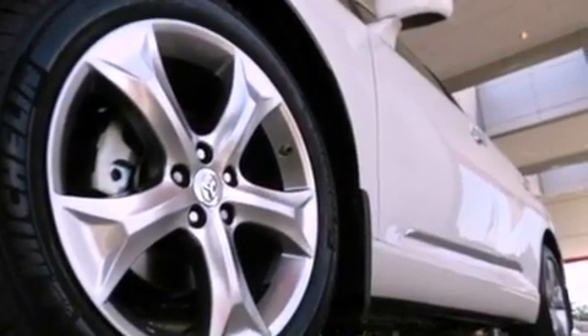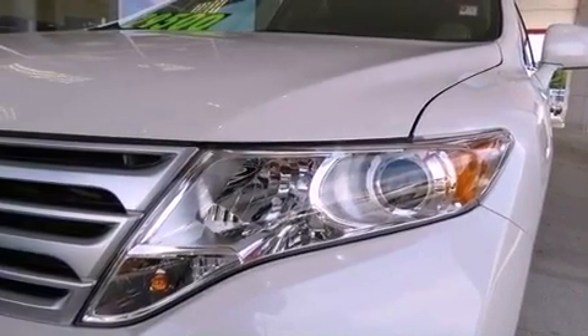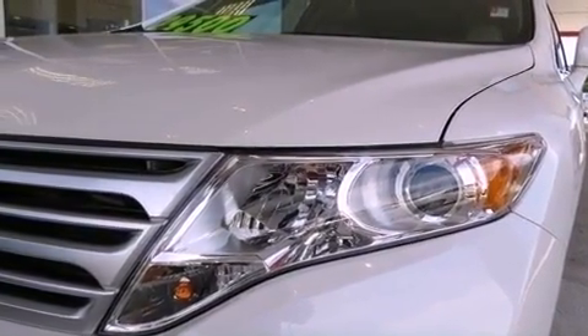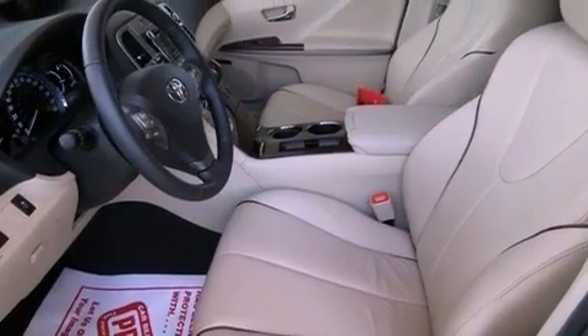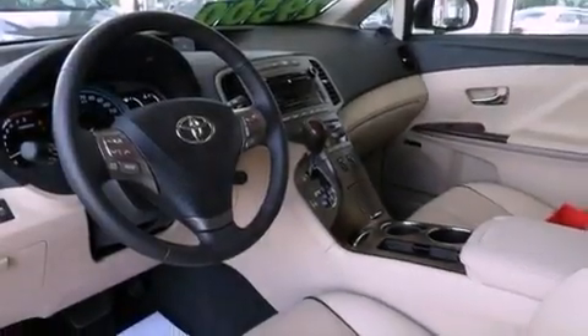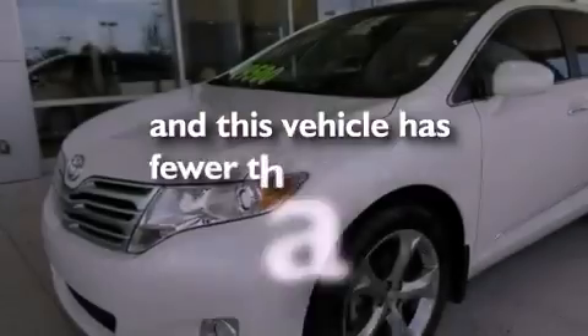Big 20-inch wheels, a multi-function display, cruise control, performance tires, a rear spoiler, a passenger side vanity mirror, an engine immobilizer theft deterrent system, an anti-lock braking system, steering wheel mounted stereo controls, and this vehicle has less than 2,000 miles.